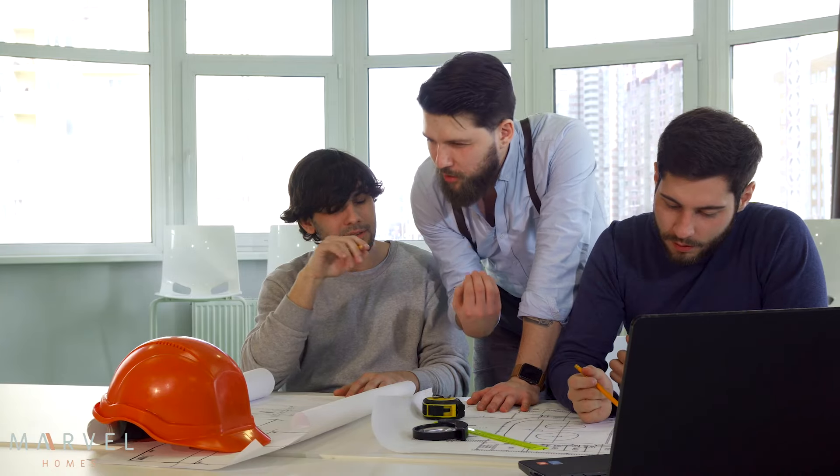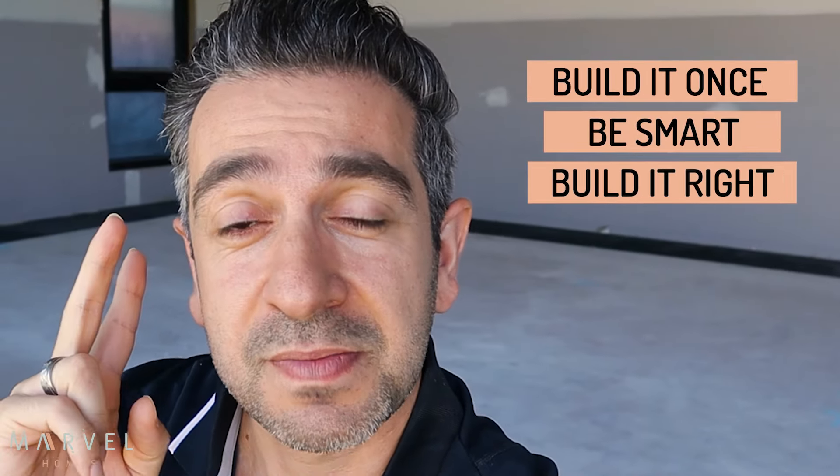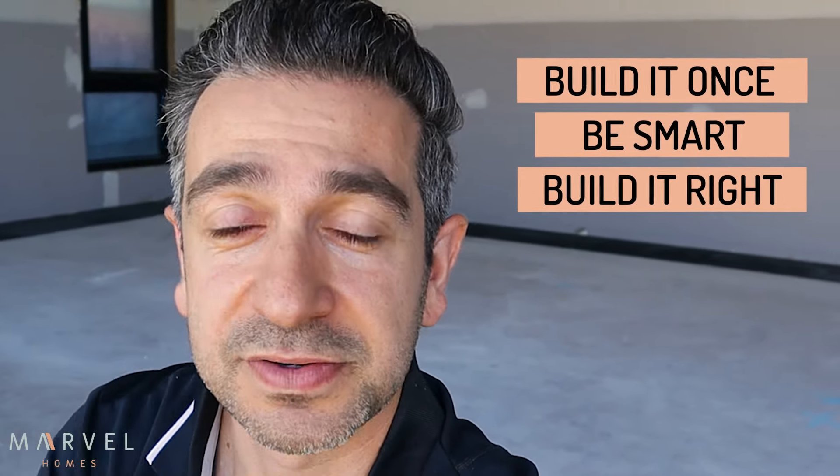So if you go out there and ask for it and get told it's unnecessary or overkill, ask for proof. Our motto is: you're going to build it once — be smart about your decisions and build it right. Slab insulation does matter. Hopefully this video was beneficial and we'll see you on the next one.